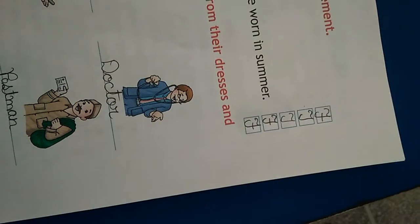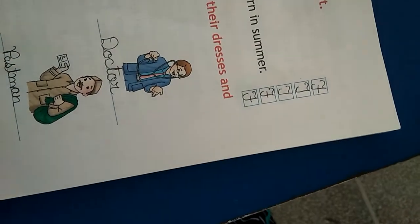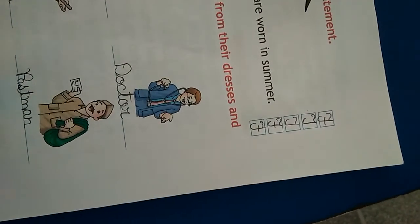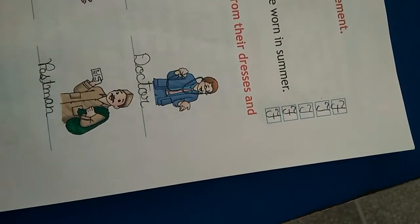A student wears a uniform in school — that is true. Wool is used to make clothes worn in summer — that is false, because in summer we wear cotton clothes.